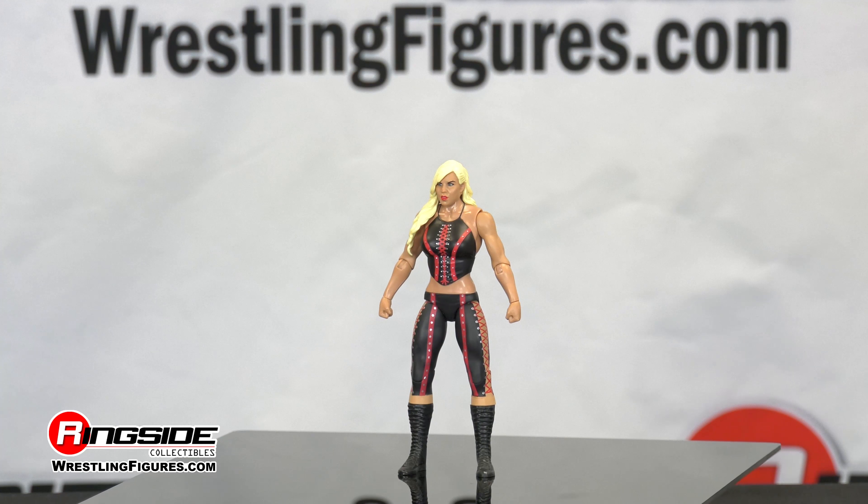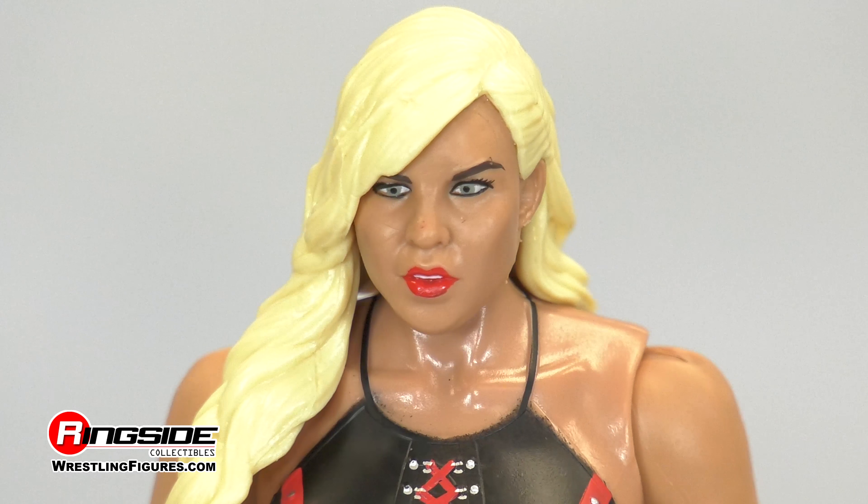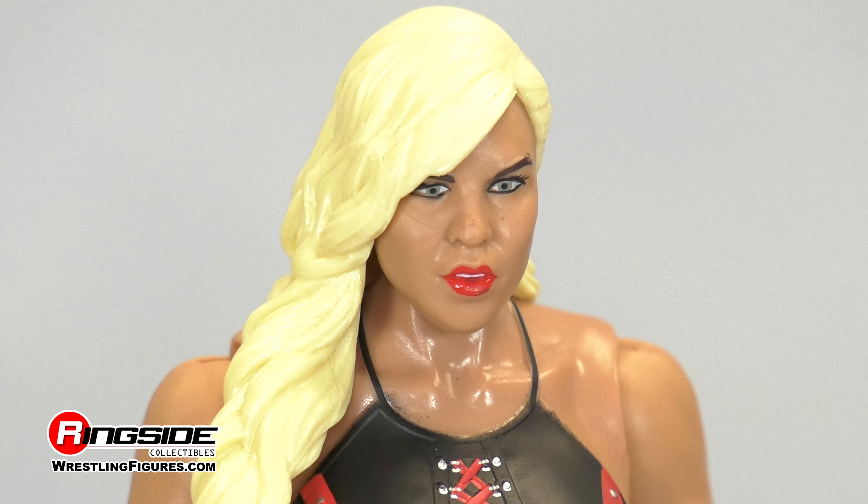Both of her hands are made into a fist, and take a look at her head sculpt. The blonde bombshell matches her imposing strength with her striking looks, from her bold lipstick and eyeliner.